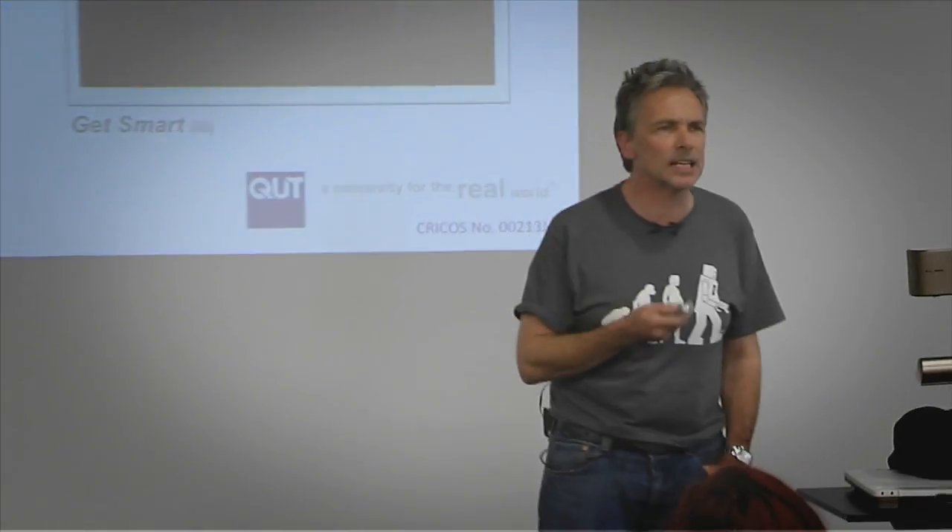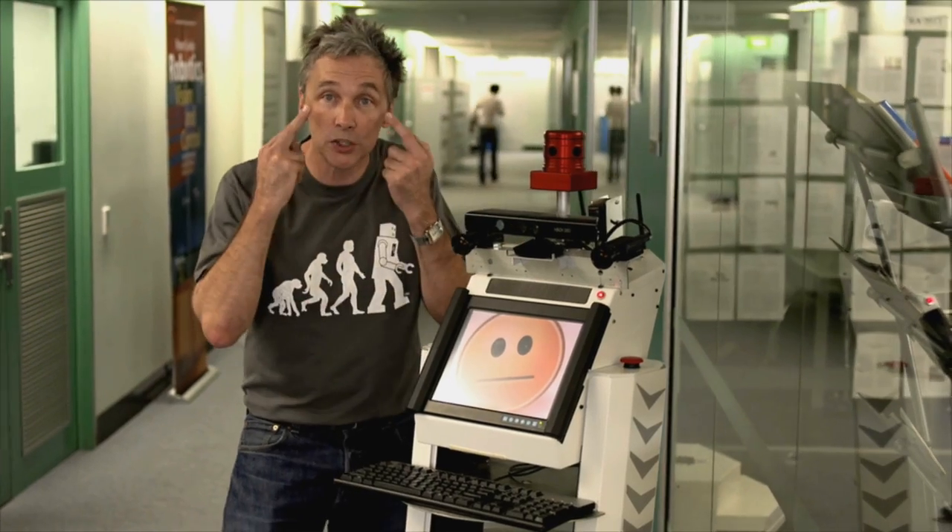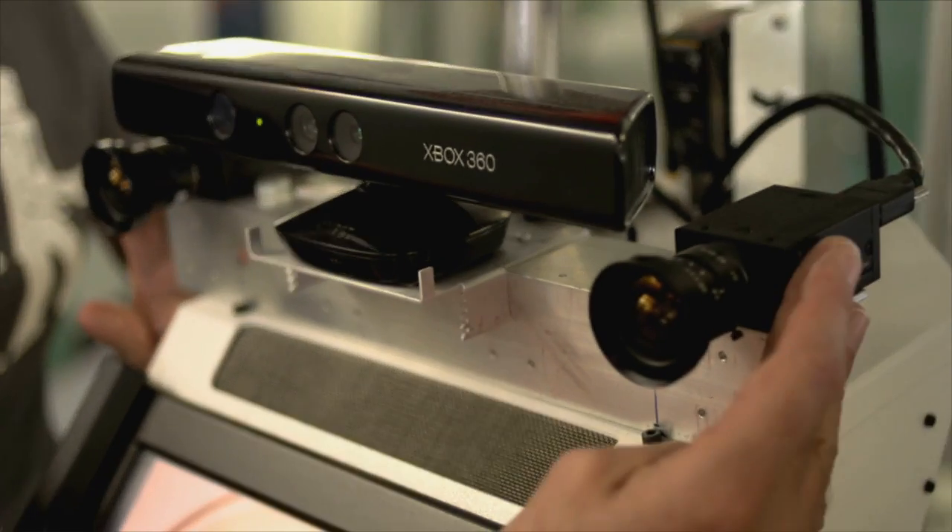My name is Peter Cork. I'm a professor of robotics and control at Queensland University of Technology, and together we'll examine the fundamentals of robotic vision.